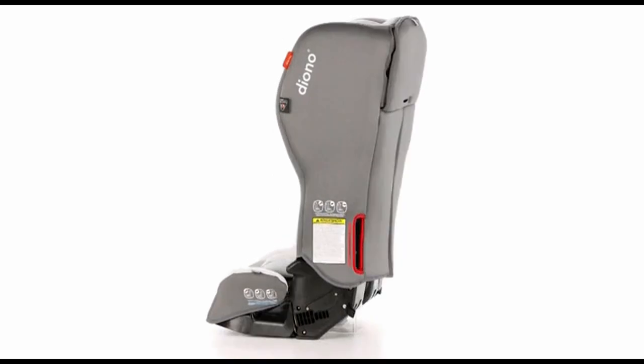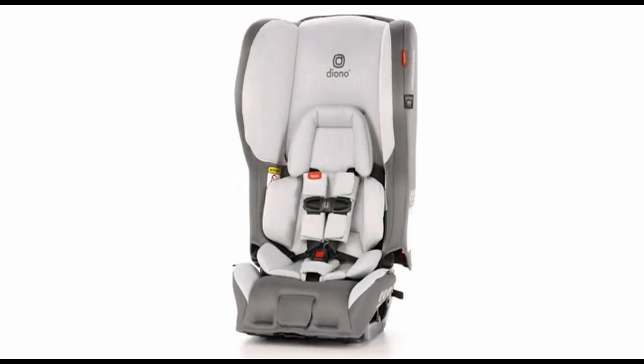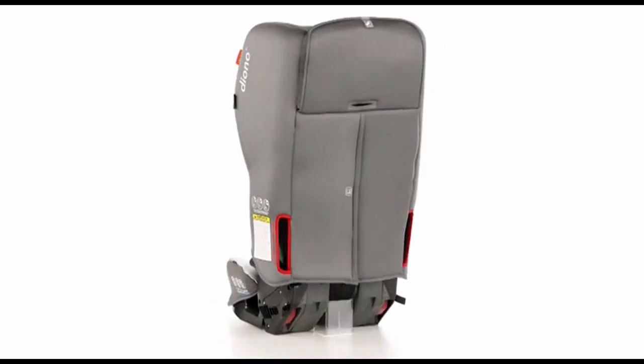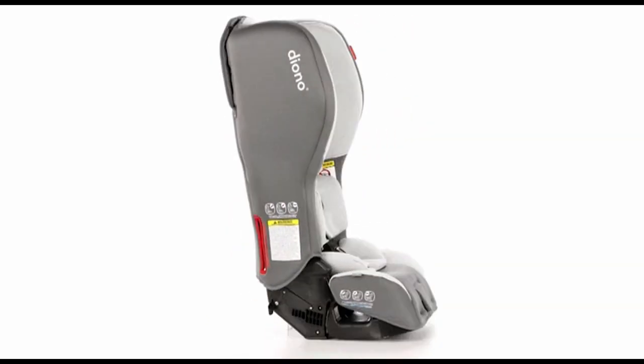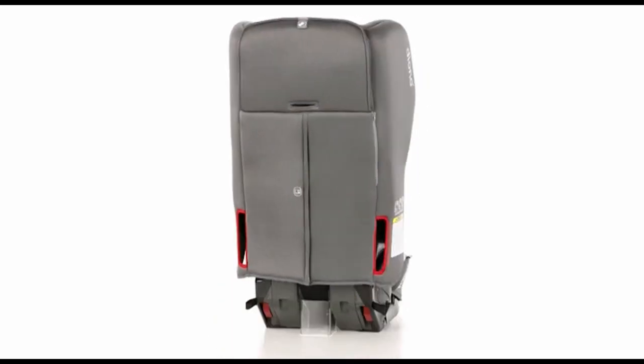So guys, this was the video about the best convertible car seat for small cars. All the links are given in the description, be sure to check them out. If you enjoyed the video, be sure to hit the like button and subscribe to our channel for more videos. Thank you.